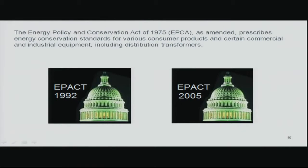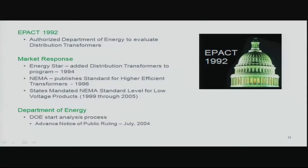The 1975 Energy Policy and Conservation Act is where the government started evaluating commercial and industrial equipment, including distribution transformers. There have been two amendments since the initial act — one in 1992 and one in 2005 — that addressed distribution transformers. The 1992 amendment gave money to the Department of Energy to analyze distribution transformers for efficiency levels. The EPA created an Energy Star program, and NEMA responded proactively by setting efficiency levels above what was readily available in the marketplace.